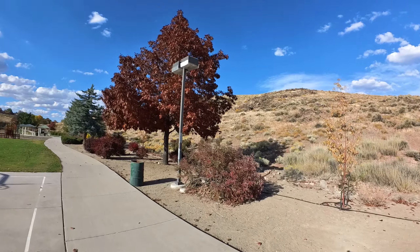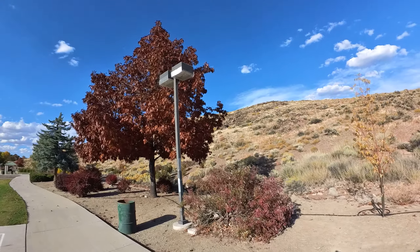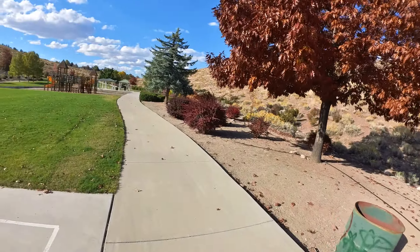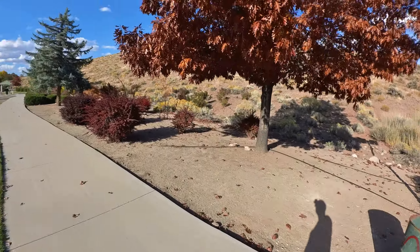They covered the lighting fixtures with expanded metal to keep the kids from breaking them, or with rocks or something.